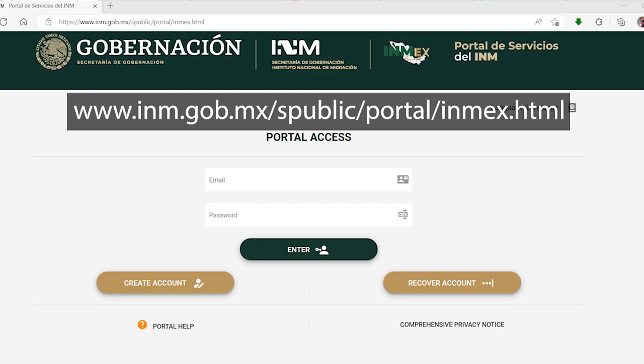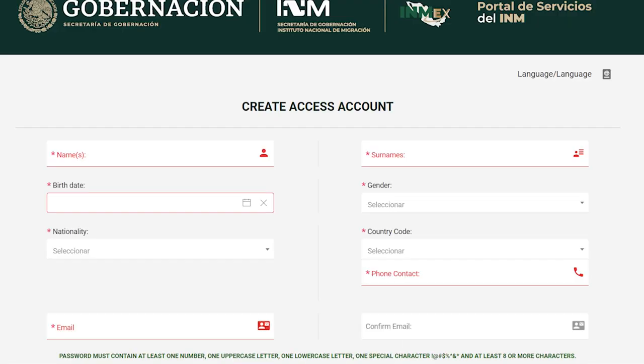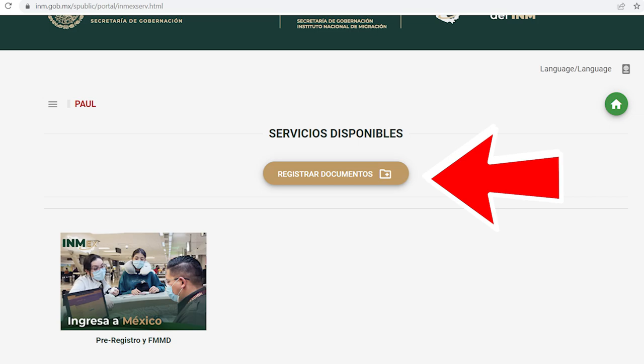The first thing you need to do is create an account in the INM system. You can do this before you come to Mexico — in fact, it's recommended. To do that, go to the URL that's on the screen. You'll also find a link to it in the description portion of the video and pinned to the top of the comments section. Once you've created an account and verified your email, go ahead and log into the system. Under the section Servicios Disponibles, click on Registrar Documentos.